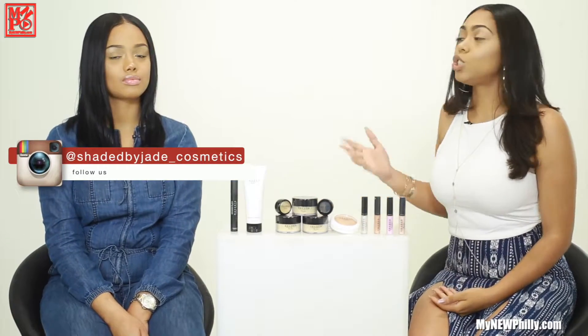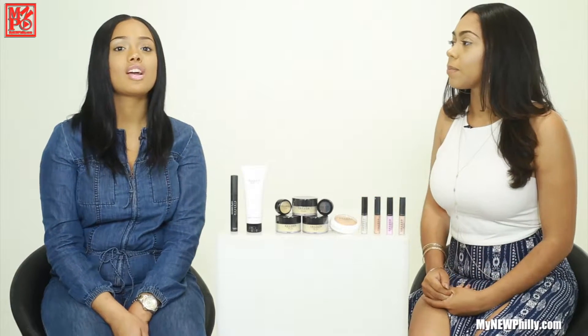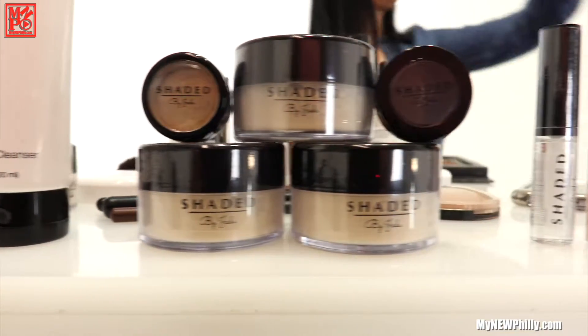So Jade, tell us the inspiration behind your line. Well, basically it started out with lip gloss. Since I was like four years old I've been obsessed with lip gloss. Then as I got into ninth grade I started looking up things on YouTube, learning how to do makeup, how to bake and contour. And then a woman I knew who was a little older than me had her own business, and I told her one day I want to have my own cosmetic line — and now it's here!